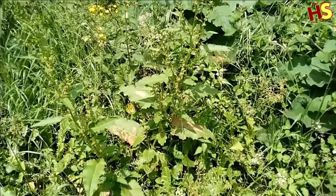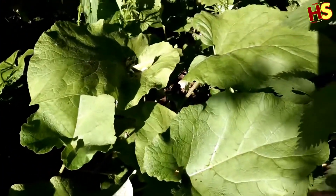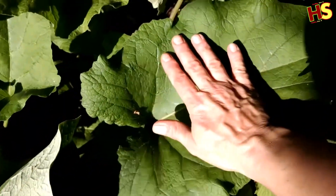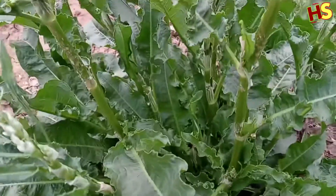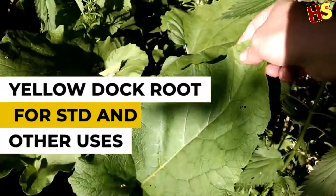Yellow Dock, scientifically known as Rumex crispus, is a perennial herb belonging to the Polygonaceae family, commonly referred to as the Knotweed family. This family also includes rhubarb, buckwheat, and sorrel. In this video, we're going to discuss Yellow Dock root for STDs and other uses.